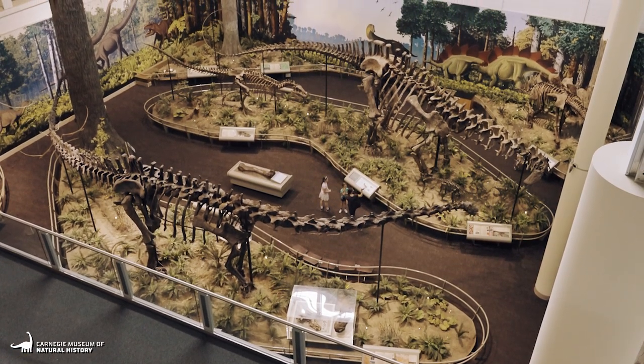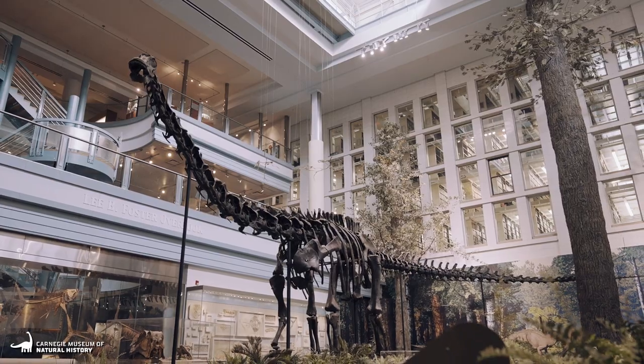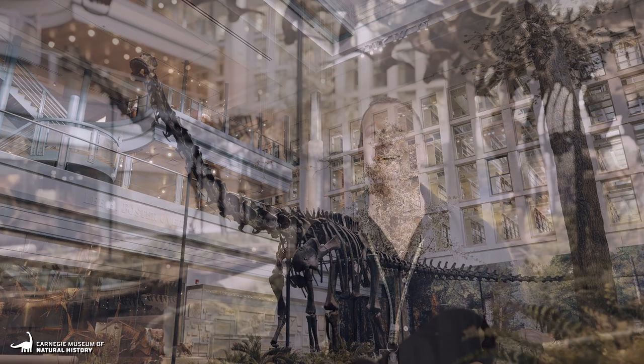In 1907, the mounted original skeleton of Diplodocus went on display as the centerpiece of the museum, and it still stands here to this day.